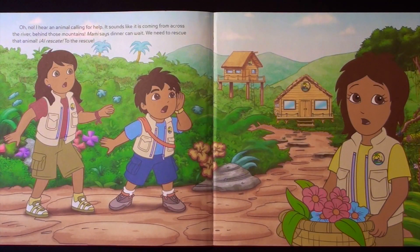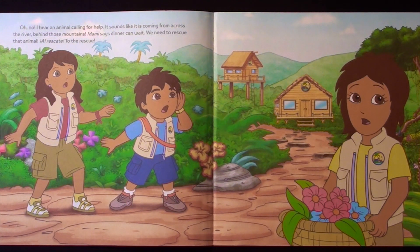Oh no! I hear an animal calling for help. It sounds like it is coming from across the river, behind those mountains. Mommy says dinner can wait. We need to rescue that animal. El rescate! To the rescue!